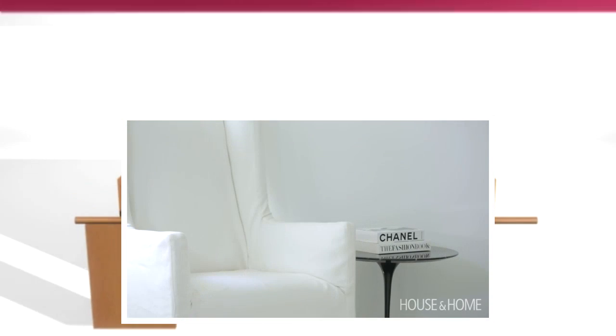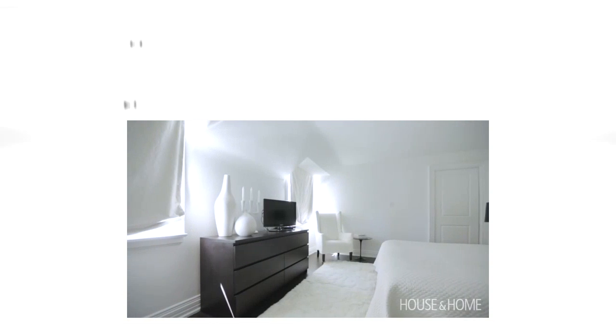That master bedroom, to me, feels like a chic hotel room. It's got very simple furniture. We did beautiful silk Roman blinds on the windows, just very relaxed. There's a rabbit fur carpet, which is so wonderful underfoot. It's understated in luxury, that room.